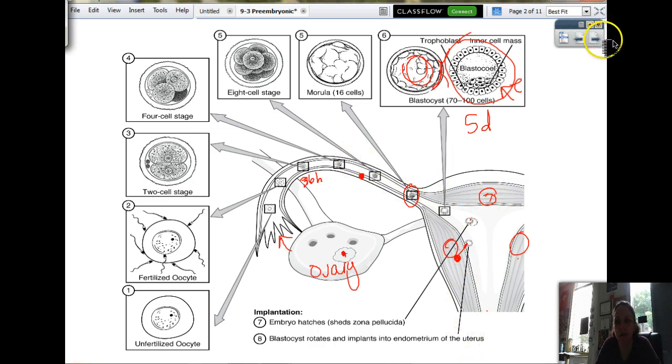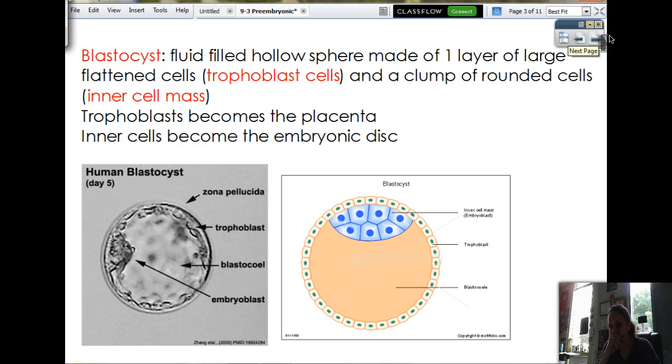And congratulations, you now have a parasite. So here's a little picture showing the zona pellucida, and then these are the cells on the inside. This is before hatching, day five, and this is after hatching. It looks the same, just without that extra layer. So what do we call that? We call that a blastocyst. It's got this fluid-filled cavity — kind of looks like an eyeball. And it's made up of a layer of large flattened cells around the outside called trophoblasts. Tropho means to nourish, blast means to produce — produce nourishing cells.